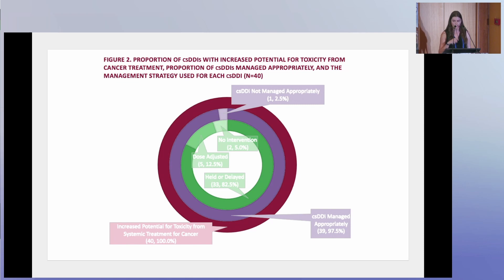The green circle on the inside shows the different management strategies. The majority of clinically significant drug-drug interactions — 33 of the 40 — were managed by holding or delaying the cancer treatment. Five interactions were managed by dose-adjusting the co-medication, and in two cases no intervention was made. One of those two cases was the interaction deemed an inappropriate management strategy. In the other case, it was considered appropriate because no intervention was needed at that time, as it was a weekly dexamethasone dose and the pharmacist had documented they would follow up prior to the next cycle.